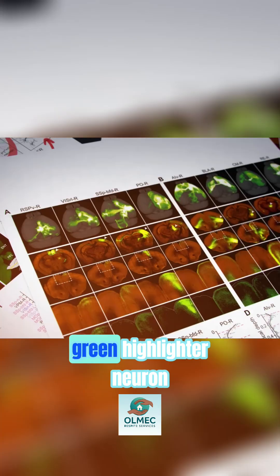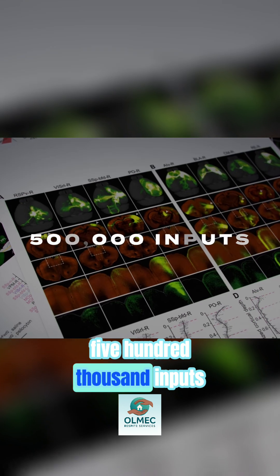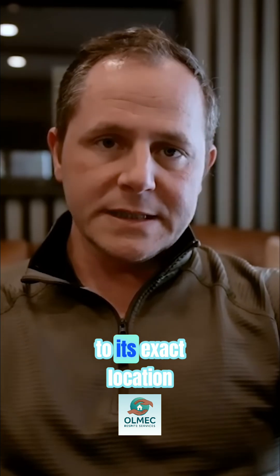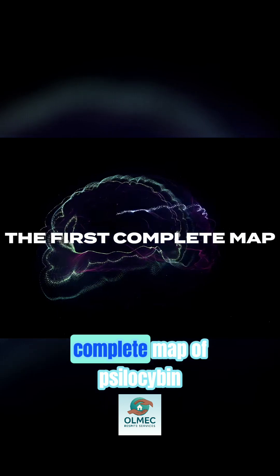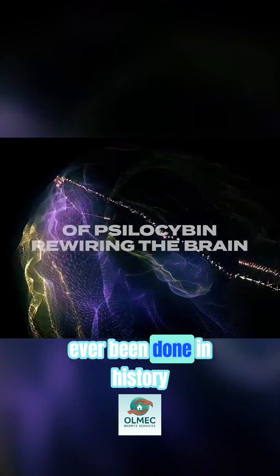Then they counted every green highlighter neuron — over 500,000 inputs per brain that they scanned. Each one of these was mapped to its exact location across 316 brain regions. This was the first complete map of psilocybin and how it rewires the brain that's ever been done in history.